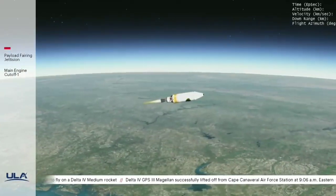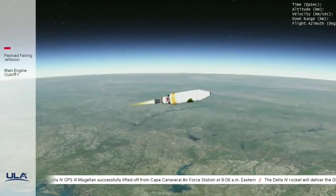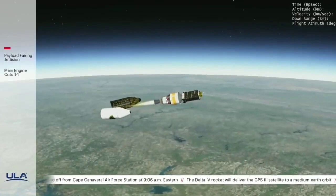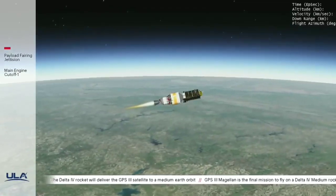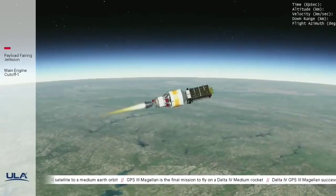Delta mission control at T plus 4 and a half minutes. We've just heard Patrick Moore report the successful execution of the early events of today's flight, and all systems continue to operate nominally. The Delta IV second stage and GPS-3 satellite are traveling in a northeasterly direction up the U.S. eastern seaboard. This mission is now in the first of two planned RL-10 engine burns, which will last approximately nine minutes.